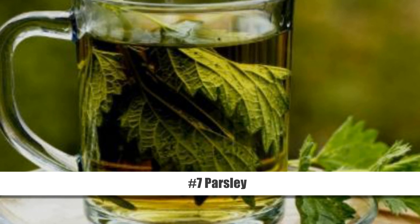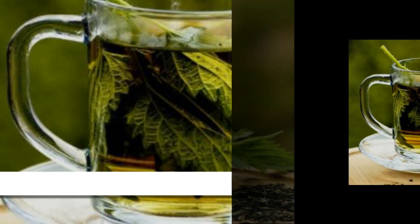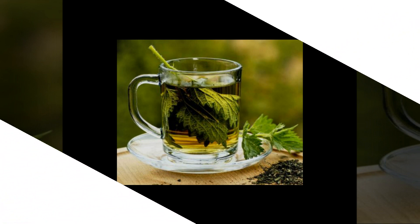Number 7: Parsley. This versatile herb is widely used in the kitchen as a seasoning ingredient, but it also has excellent diuretic properties. All you need to do is make parsley tea by putting 2 teaspoons of dried parsley leaves in a cup of boiling water. Let it steep for 10 minutes and drink it up to 3 times a day. You can also drink a mixture of fresh parsley juice and lemon juice.